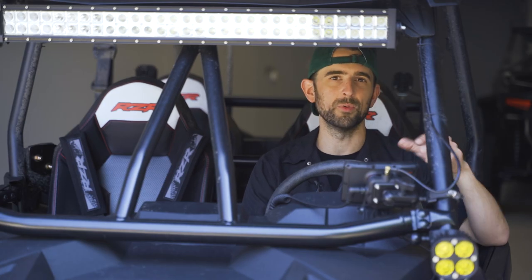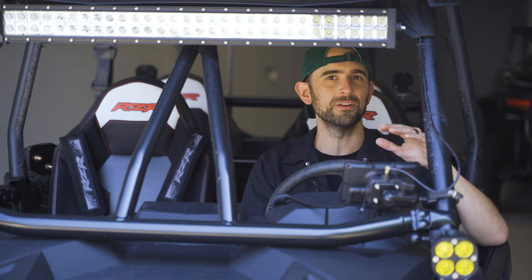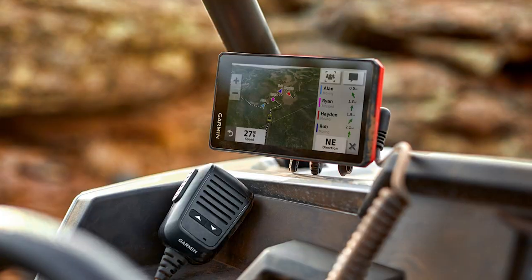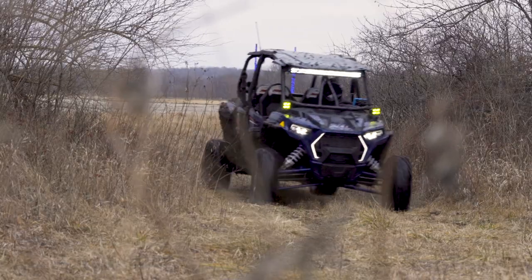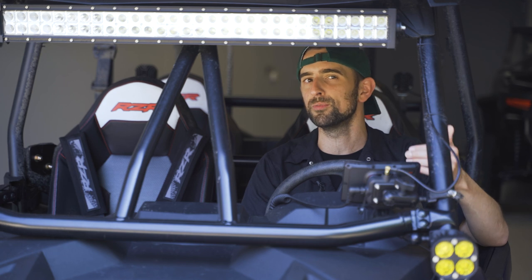With Garmin's introduction of TREAD, we enter the next chapter of off-road powersport technology — with not only a method to stay on track, but to stay in touch with your crew. That's what brings me here today to quickly talk to you about Group Ride Radio.